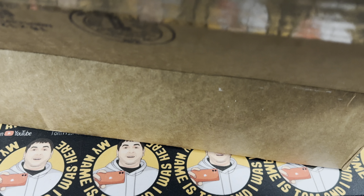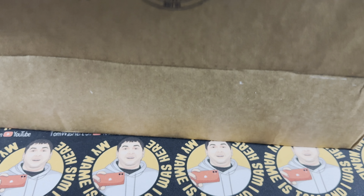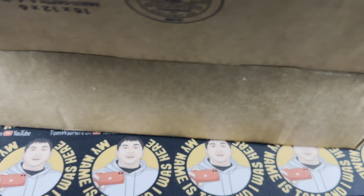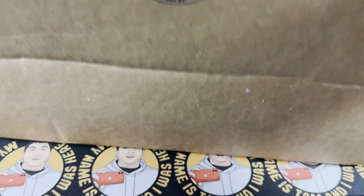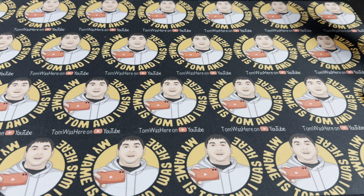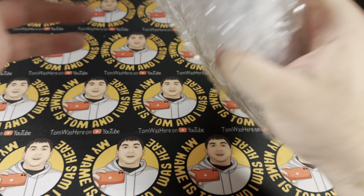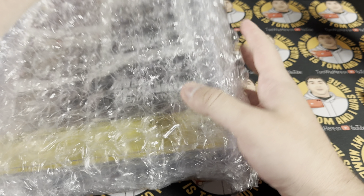They did pack this very, very well. They're in here. As someone who gets a lot of things from a lot of different places, I am impressed with CBCS, at least as far as the packing is concerned.